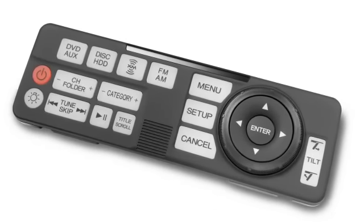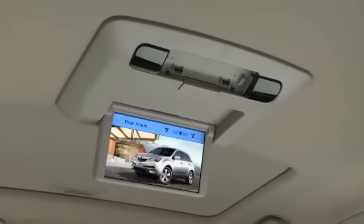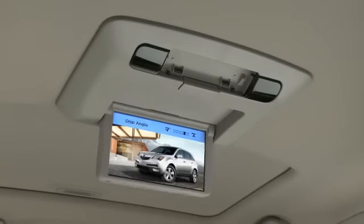In addition to operating the audio and DVD systems, the remote can direct the motorized screen to open, close, and adjust its angle to avoid glare and reflections.